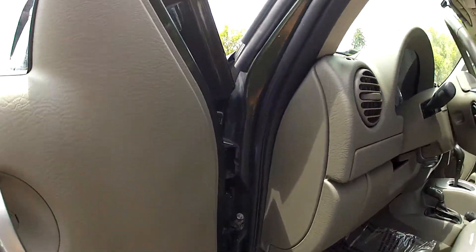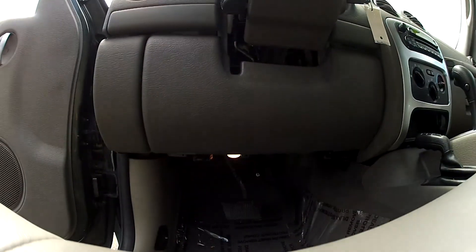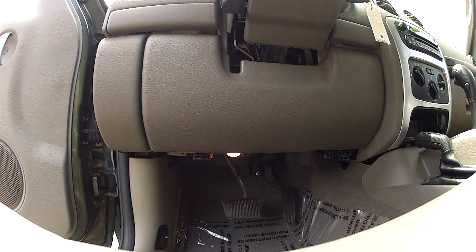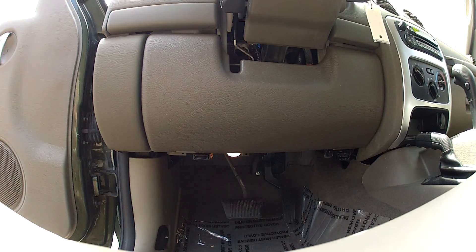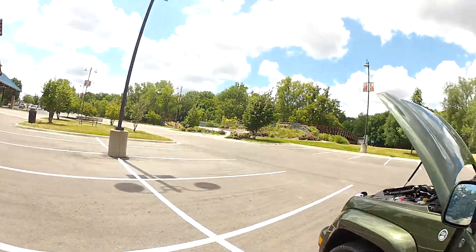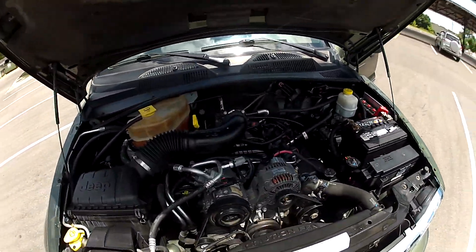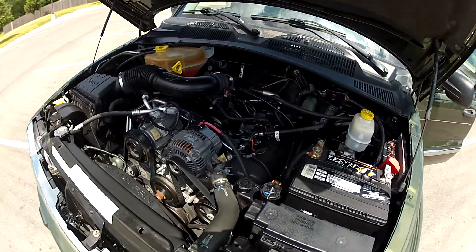Opening the hood so you can see the engine. This is a 3.7 liter V6, runs nice and well as you can hear.